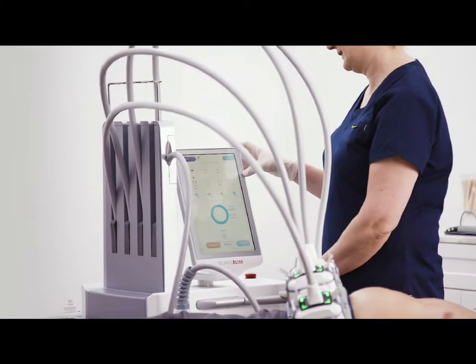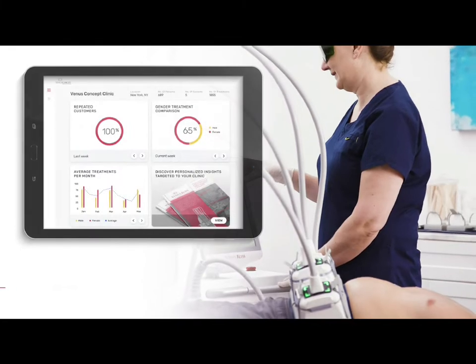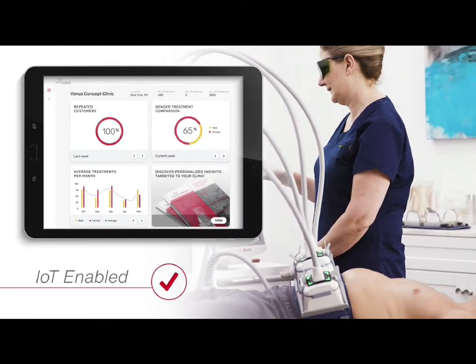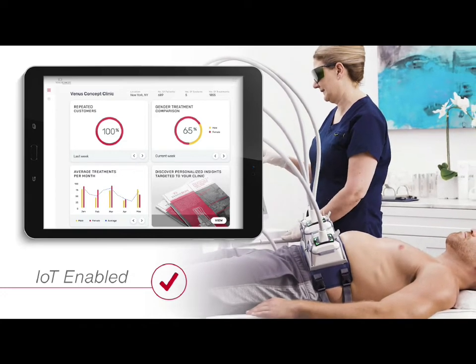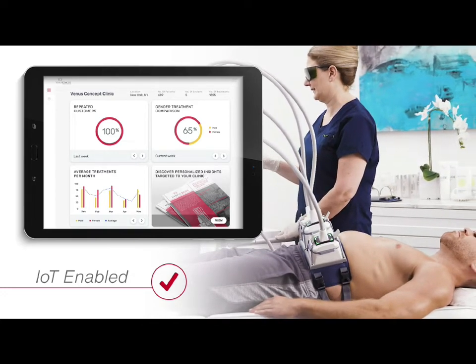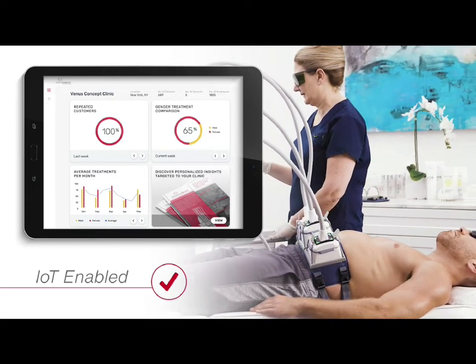Venus Bliss is equipped with an advanced connectivity module. The IoT capability optimizes patient treatments, parameters, and outcomes, all working together to improve treatment effectiveness and enhance business practices.